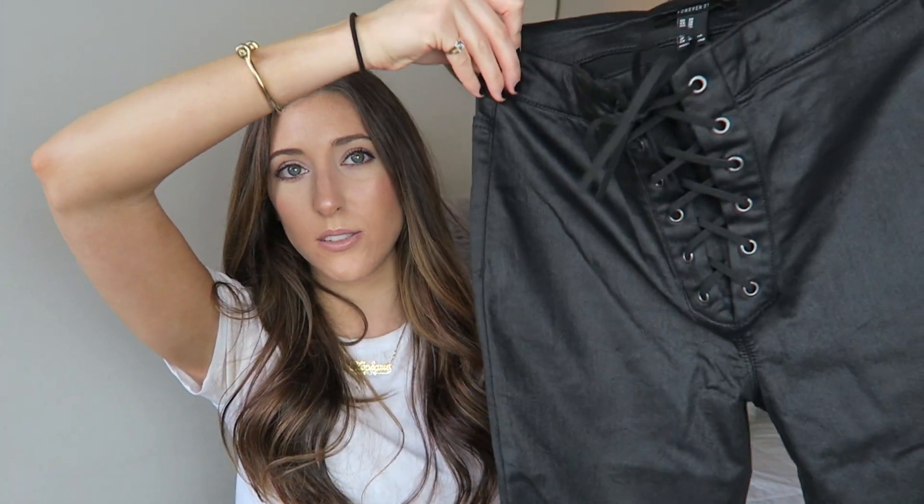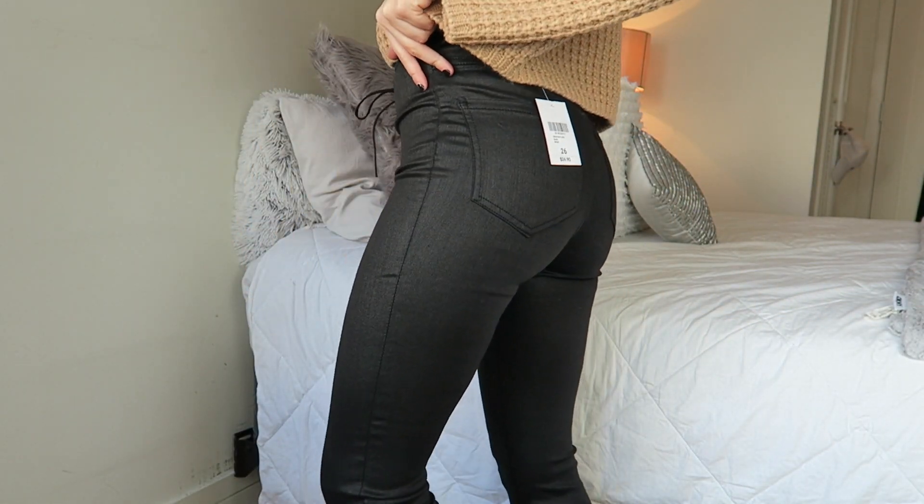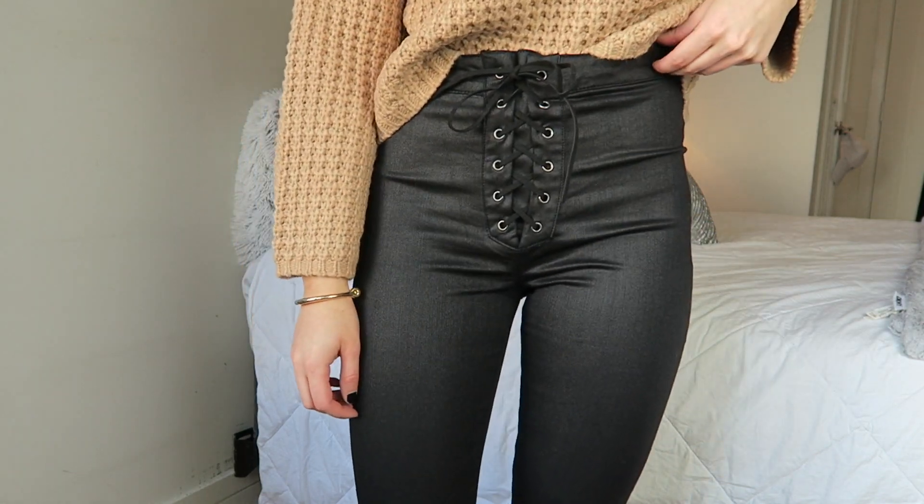If you saw my back-to-school clothing haul, you saw I had basically these exact jeans from Urban Outfitters that I really loved but was so sad to return because they didn't fit right — that wax coating material was just too tight on me. So I saw these on Forever 21 and got a size 26. It's a wax-coated jean with a lace-up detail, super high-waisted and very skinny. These can go with any of the sweaters I bought tucked in — leather pants really take your outfit to the next level. They were $24.90, compared to $70 at Urban Outfitters.